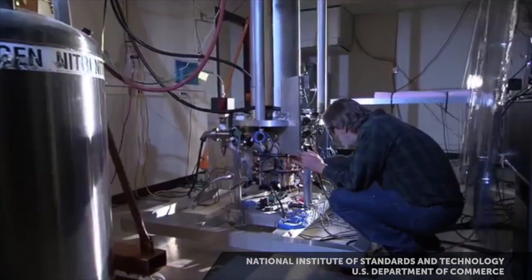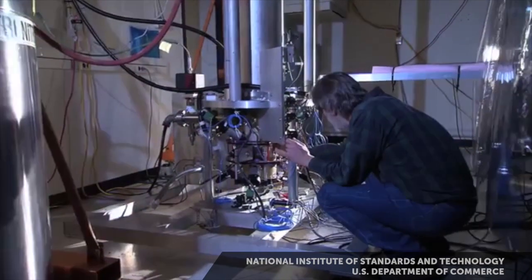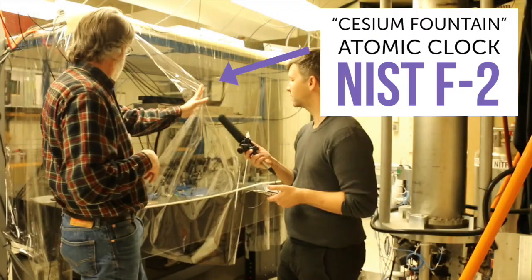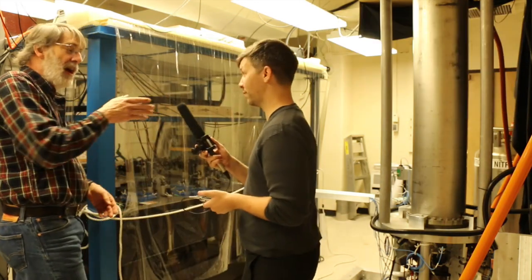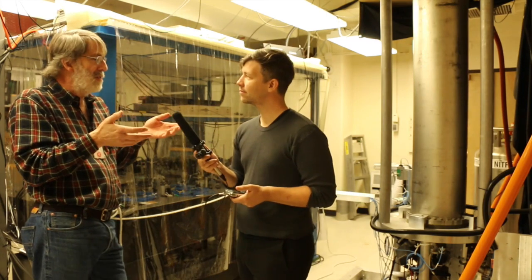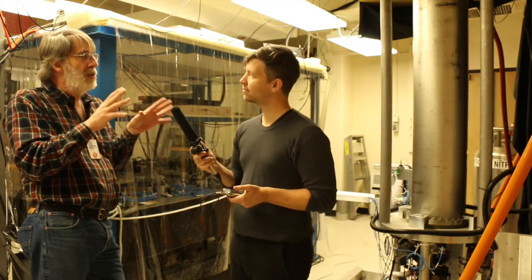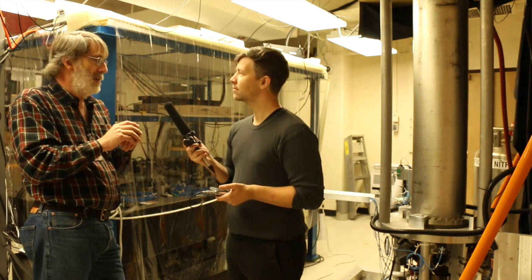If NIST F2 ran continuously for 300 million years, it would not stray from perfect time by one second. This is really much more an experiment than a clock. There are no hands — and that's fundamental. What we do is tell you how fast the clock is running, not what time it is.